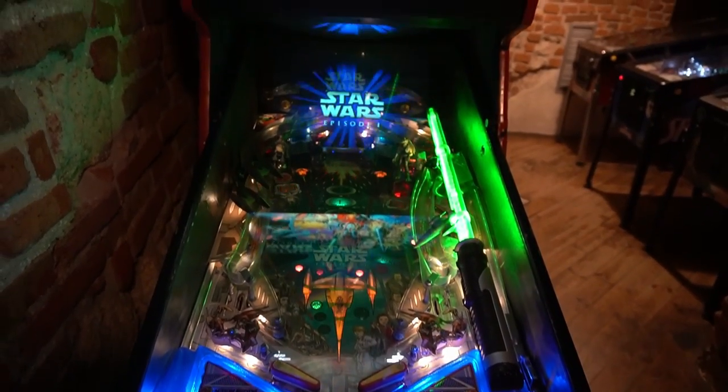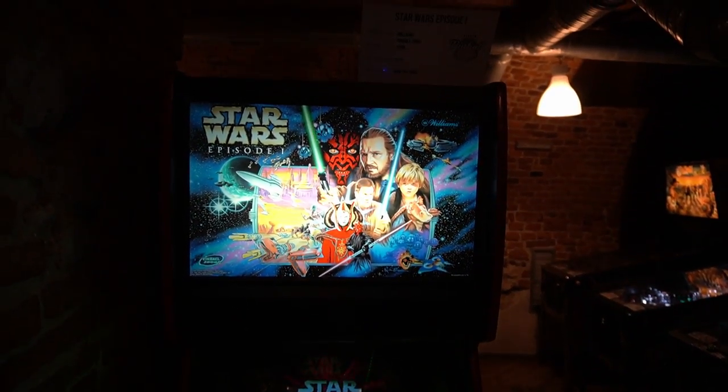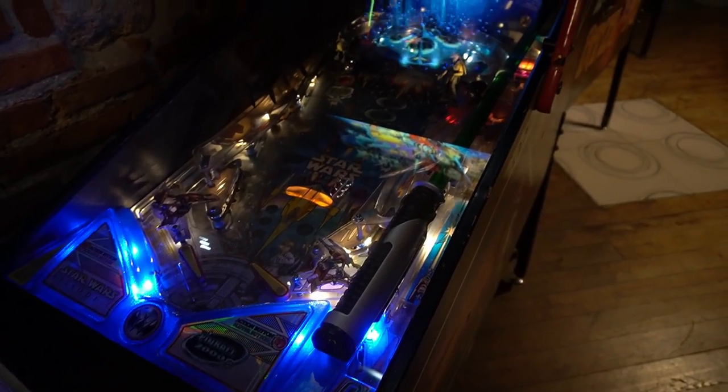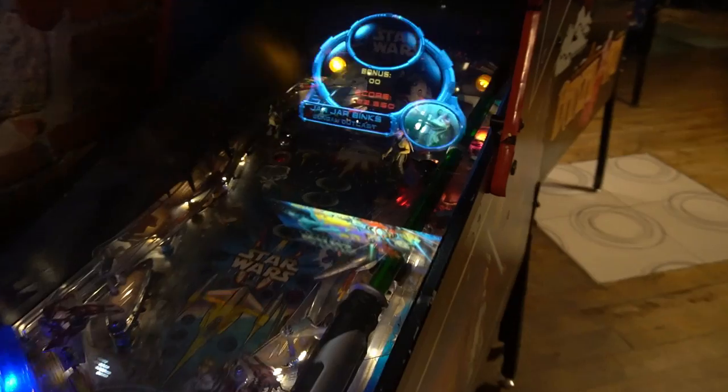More Star Wars pinballs. This is Episode 1, made by Pinball 2000 in 1999. It features a cool-looking hologram on top of the playfield that shows the scores and minigames.